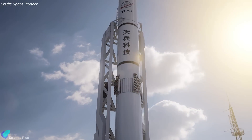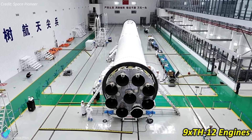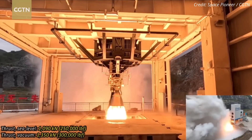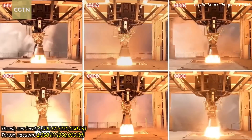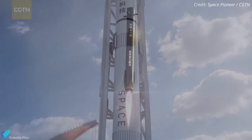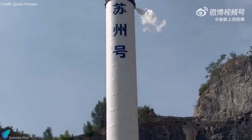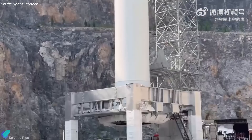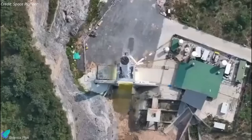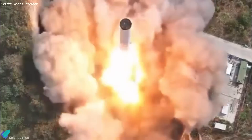Each TH-12 engine provides 1,090 kilonewtons of thrust at sea level and 1,350 kilonewtons in vacuum. Tianlong-3 is intended for reusability, featuring grid fins and landing legs to facilitate a controlled vertical landing like SpaceX's Falcon 9 rocket. On June 30, the rocket's first stage booster underwent a static test at the company's comprehensive test center in Ganji City, Henan Province. Initially designed to be a stationary test, the rocket unintentionally launched due to what appeared to be a failure in the mechanism securing it to the test stand.